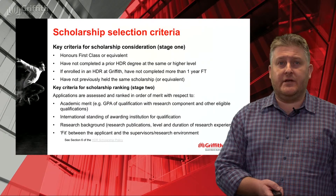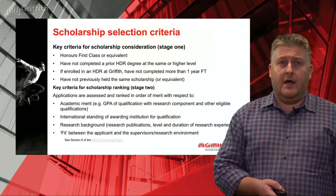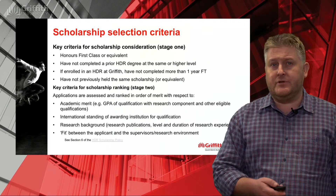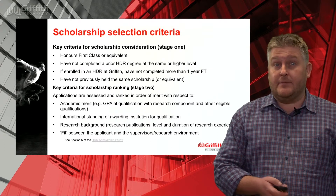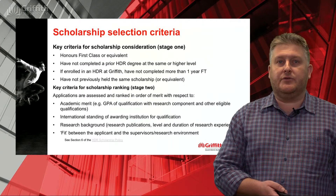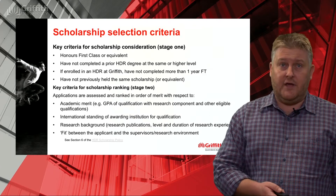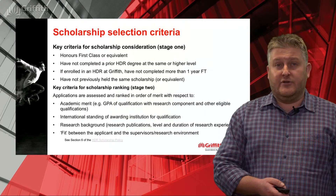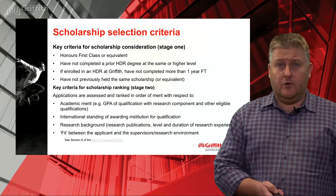In terms of selection criteria, the key requirement is holding a first-class honours degree or demonstrating equivalence, which can be done via research outputs or research experience — more details available via the website. Beyond that, we'll be looking at the academic merit of your application, the quality of your prior qualifications, where those qualifications were received, your research background or any research output, and the fit of your proposed research with the supervisors and area where you'll be enrolling.